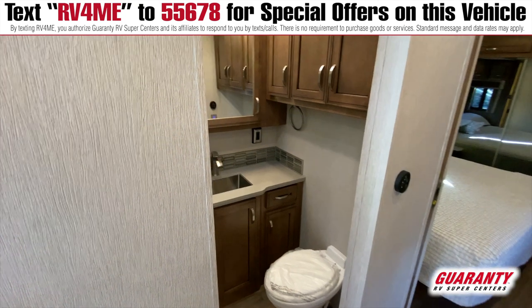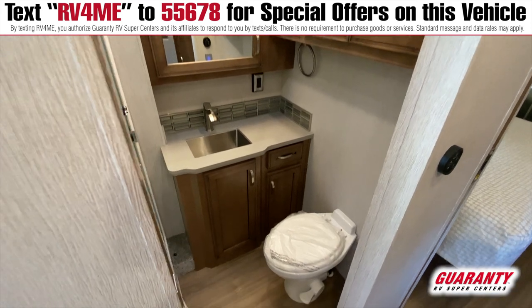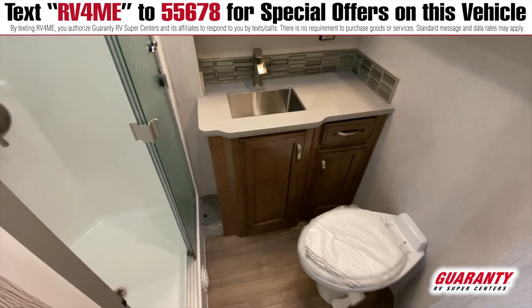This bathroom is a full-size residential shower, porcelain toilet, full-size sink, medicine cabinets, and below storage as well.